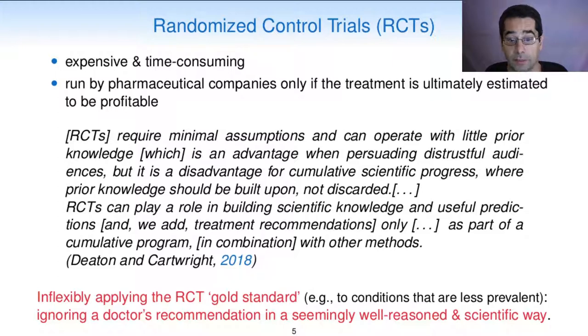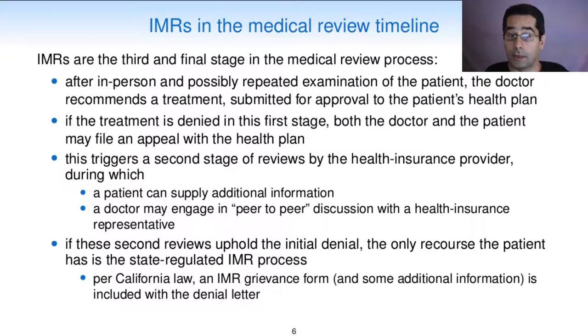Thus, inflexibly applying the RCT gold standard—for example, to conditions that are less prevalent—is tantamount to ignoring a doctor's recommendation in a seemingly well-reasoned and scientific way.